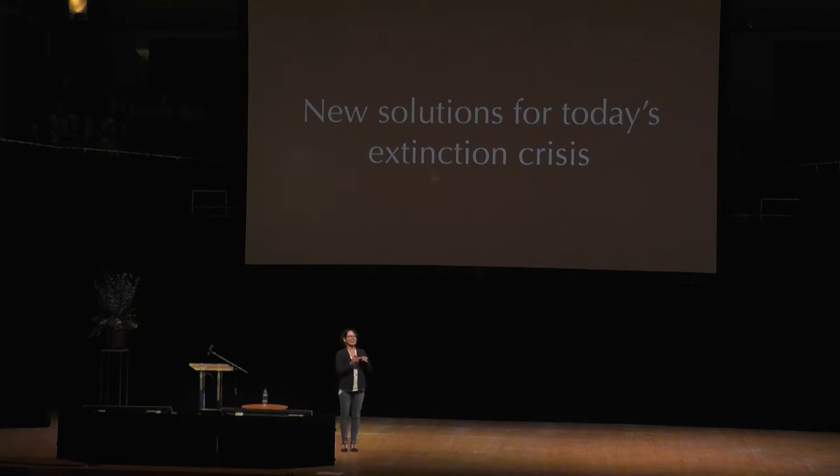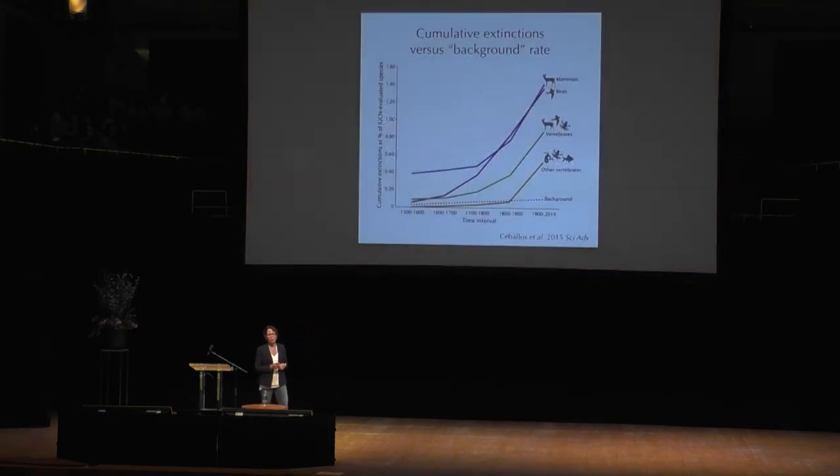But just because the technology doesn't exist to bring an extinct species back to life doesn't mean that these same technologies that would be required to do so might not also be applicable to trying to solve some of the problems that we're actually facing in the present day. So I thought I'd start by putting the extinction crisis we're currently undergoing in some actual context.